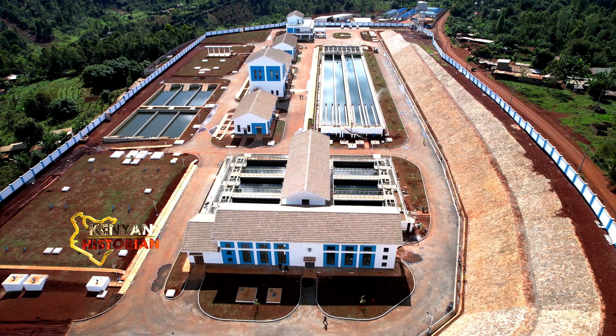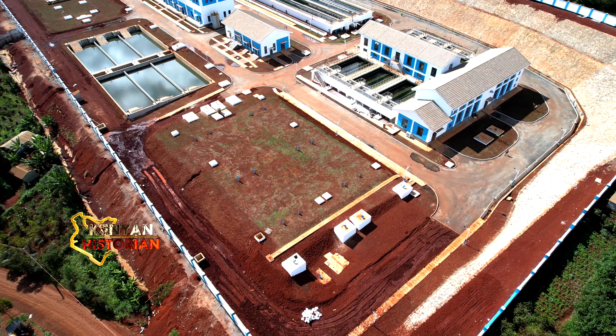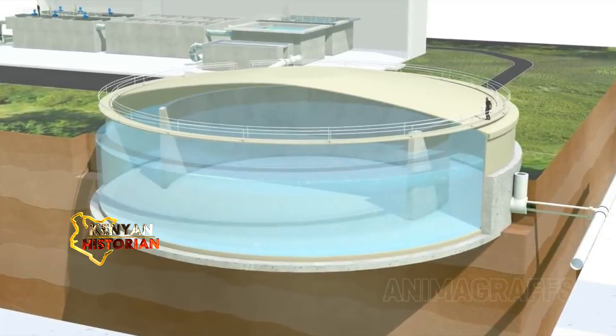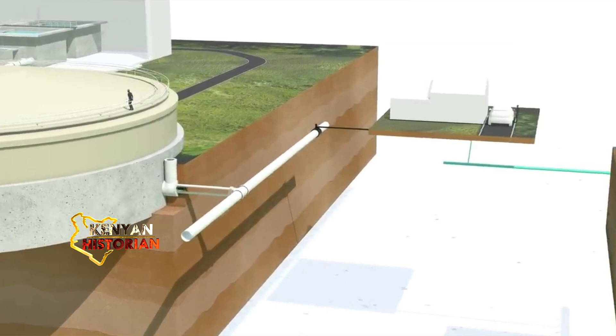It flows here into the underground water storage tank. This tank has the capacity of holding 70,000 cubic meters of water a day. If it were not for this dam, life in Uirotown would be hell. But now, thanks to the dam, about 30,000 cubic meters of water is being supplied to the people of Uirotown.